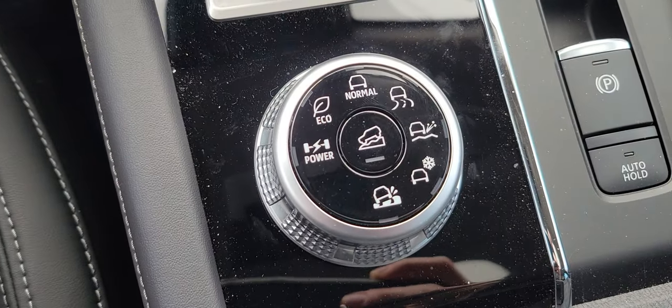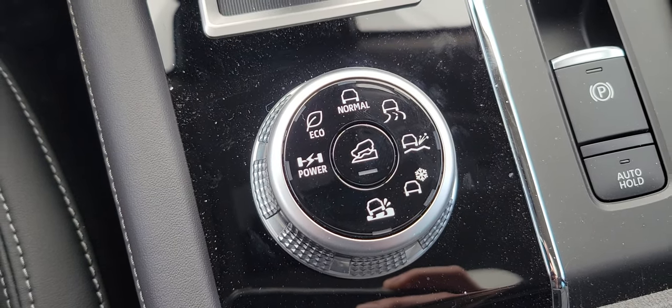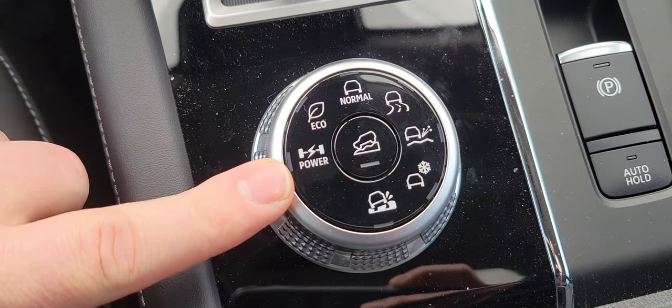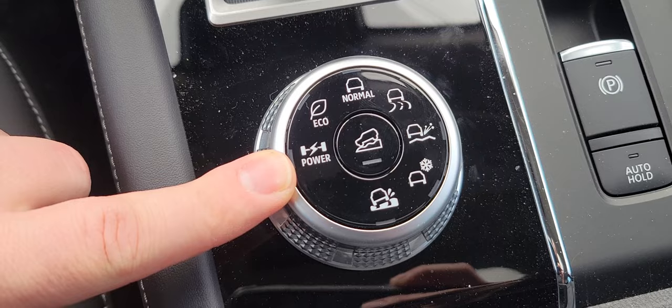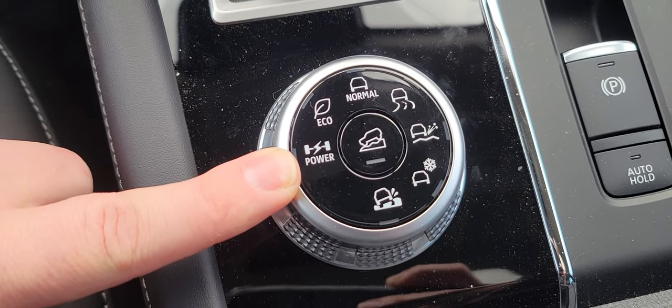Wireless charging and Apple CarPlay. This is the drive mode selector. The PHEV has the same super all-wheel control that the Outlander and Eclipse Cross have, but it has an added power mode, and this gives you full access to the instant torque of the two electric motors.